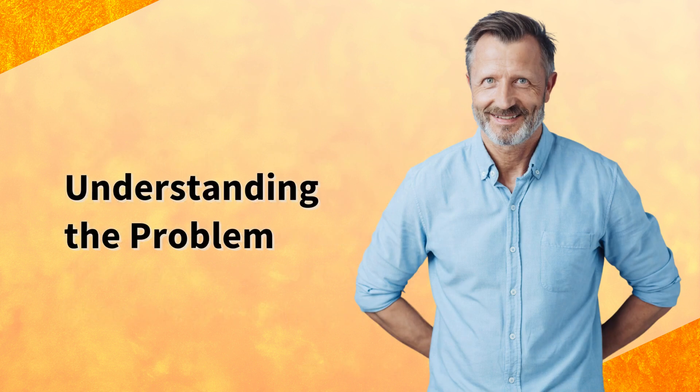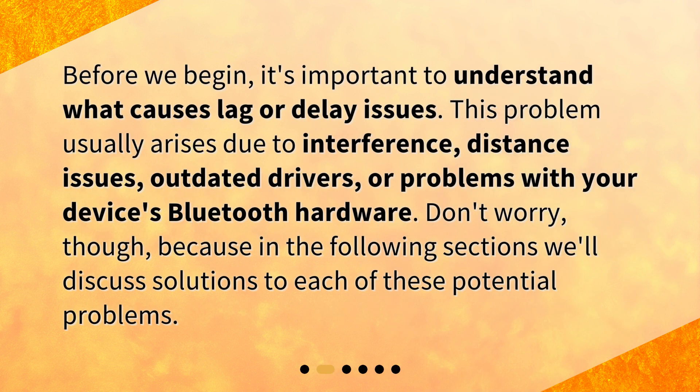Understanding the problem. Before we begin, it's important to understand what causes lag or delay issues. This problem usually arises due to interference, distance issues, outdated drivers, or problems with your device's Bluetooth hardware. In the following sections we'll discuss solutions to each of these potential problems.